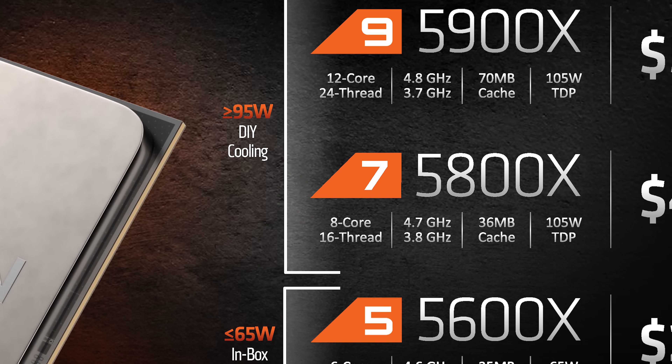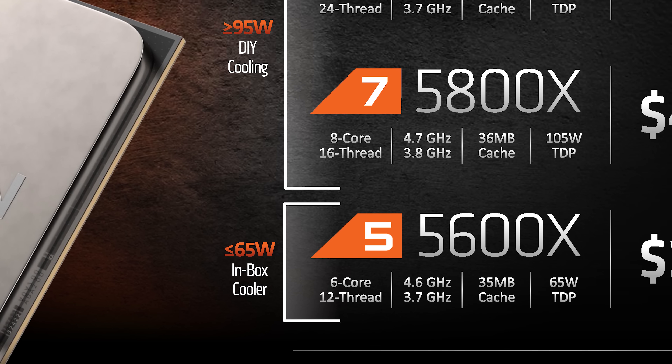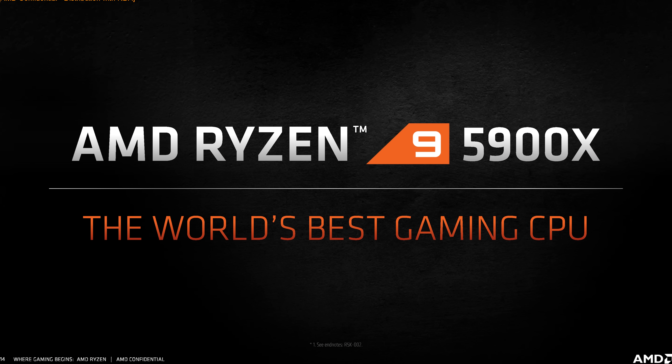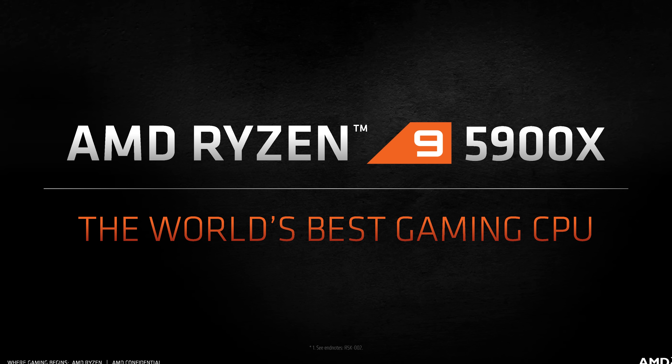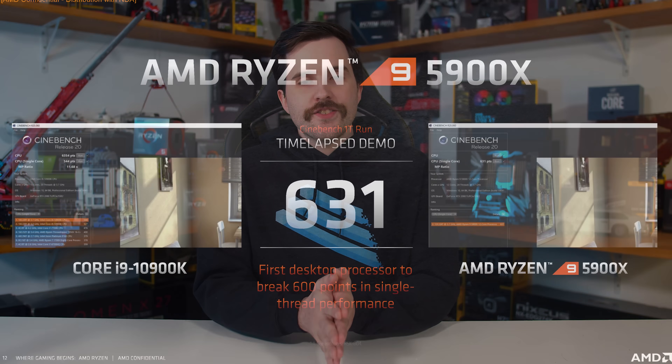Like with AMD's XT series processors, you'll only get a box cooler with the 65W TDP models or lower. In this lineup, that's just the Ryzen 5 5600X, as Ryzen 7 and above all feature 105W TDPs and are listed as requiring DIY cooling. While this isn't unexpected, it's a mildly disappointing value reduction compared to previous-generation processors. I don't think the pricing for this generation is unreasonable if AMD's performance claims turn out to be valid, but we'll need independent benchmarks to confirm.